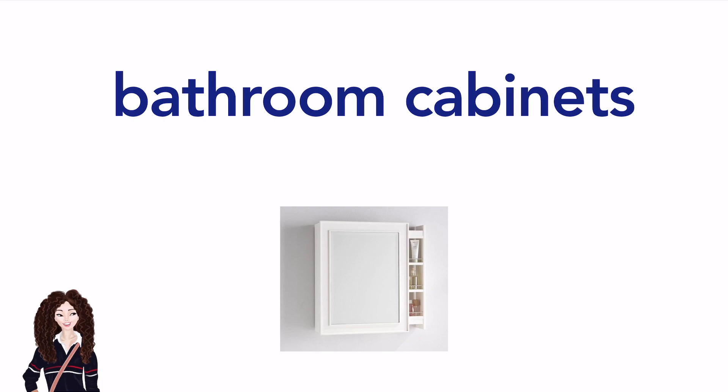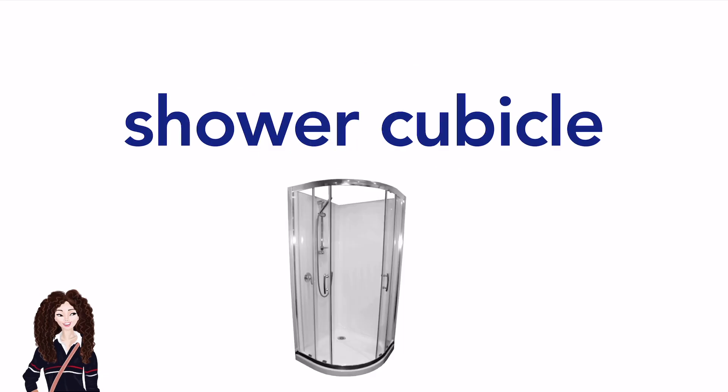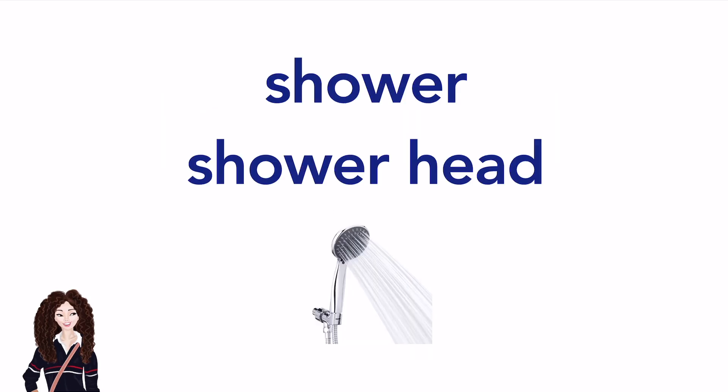Bathroom cabinets. Bathroom cabinets. Bathroom drawers. Shower cubicle. Shower or shower head. Shower. Shower head.